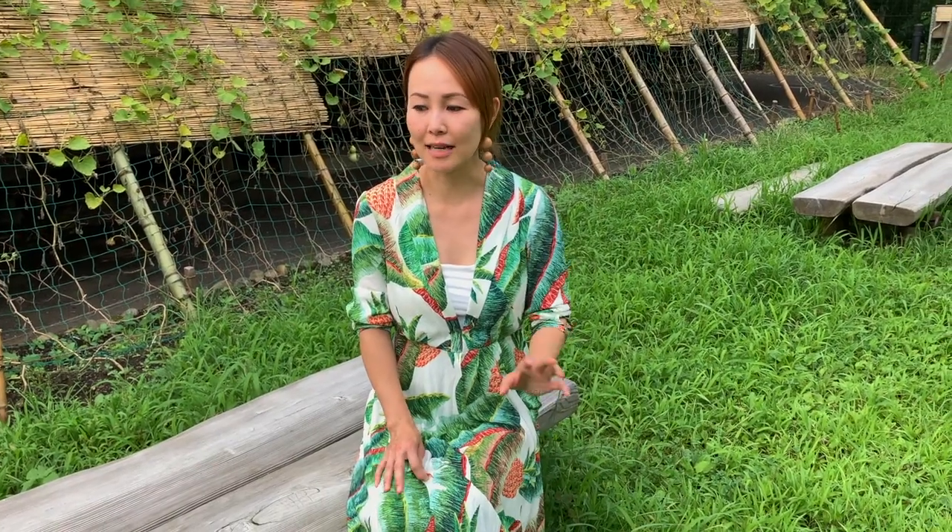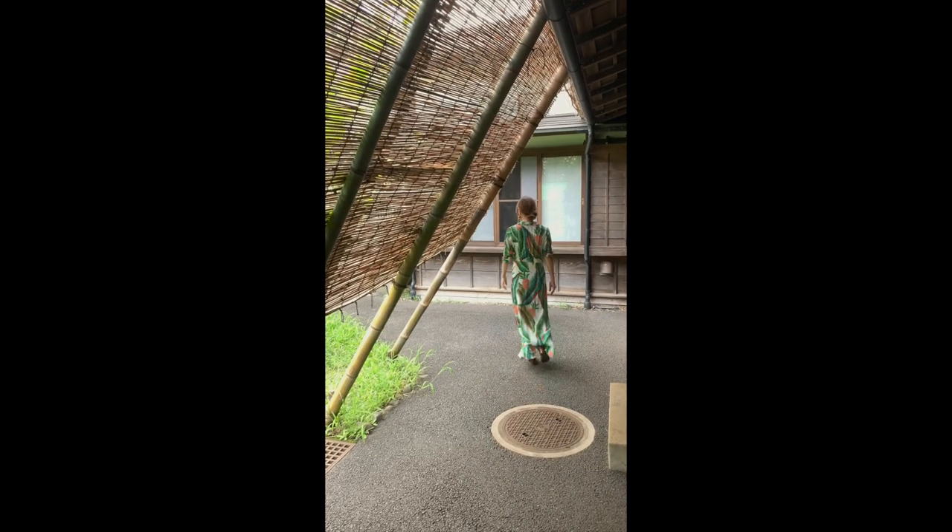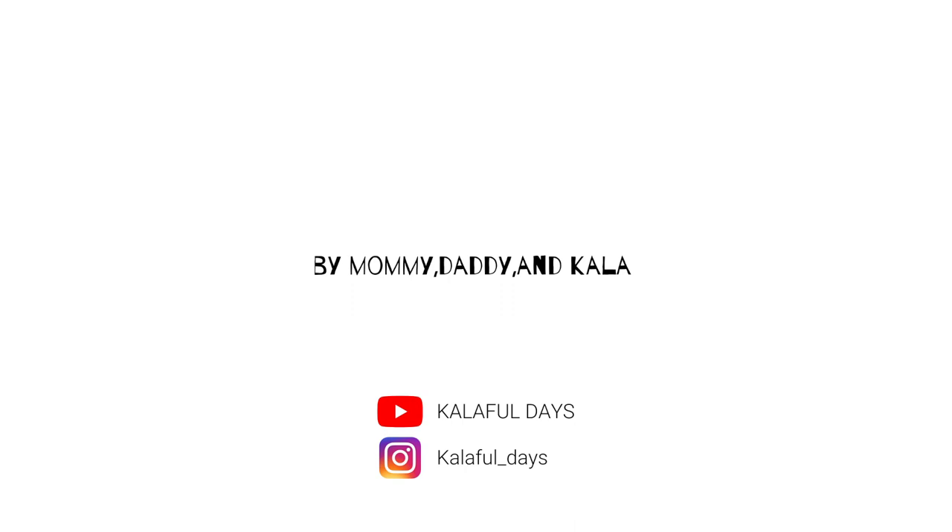I always wanted to come here because this place transformed an old house into a library and playground where you can play with old school traditional toys that we don't usually see nowadays. You can also play with insects — there are so many, even on the grass you see butterflies and grasshoppers everywhere. It's hard to find places like this; they used a 100-plus-year-old house and turned it into a multifunctional place where kids can play both inside and outside in the garden.